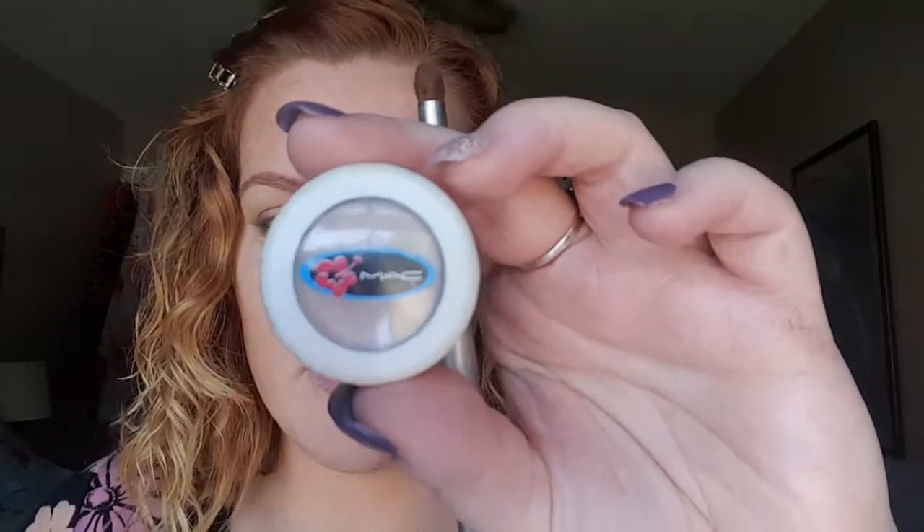I'm going to take the MAC shade in Shroom with a little brush and highlight the inside of my tear duct — kind of like this area. I haven't used this shade in a while so it's got a bit of fallout. Shroom is a great color for blending in. I'm pulling this into the corner and I might highlight the top of my brow bone a little bit.